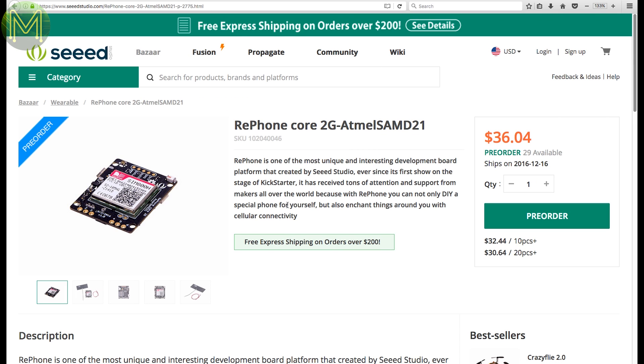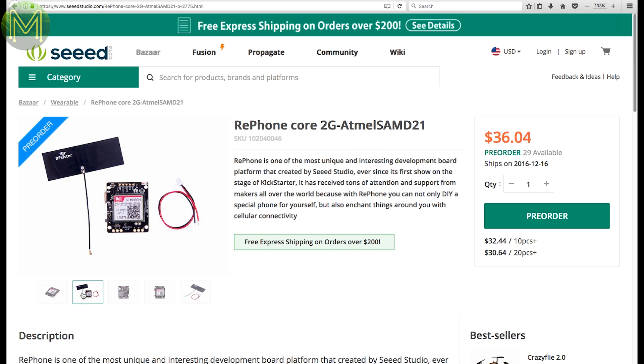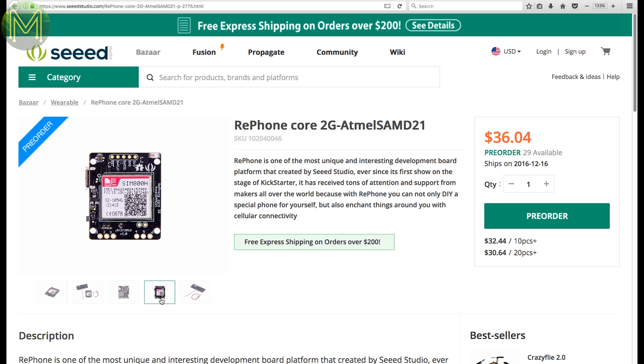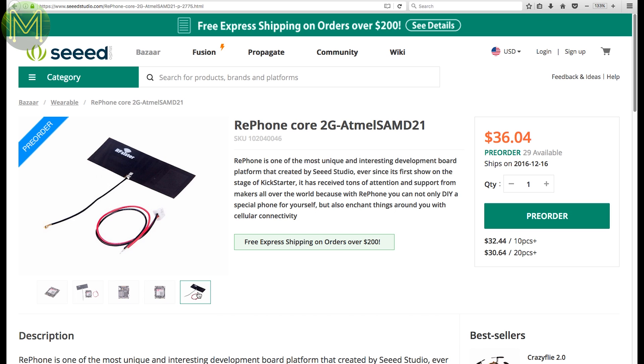If you're still in a country with working GSM towers, then you can pick up a Re-phone from Seeed, which was a Kickstarter a while back. It comes with a SAM-D21 MCU and the usual low-power SIM800 GSM module.